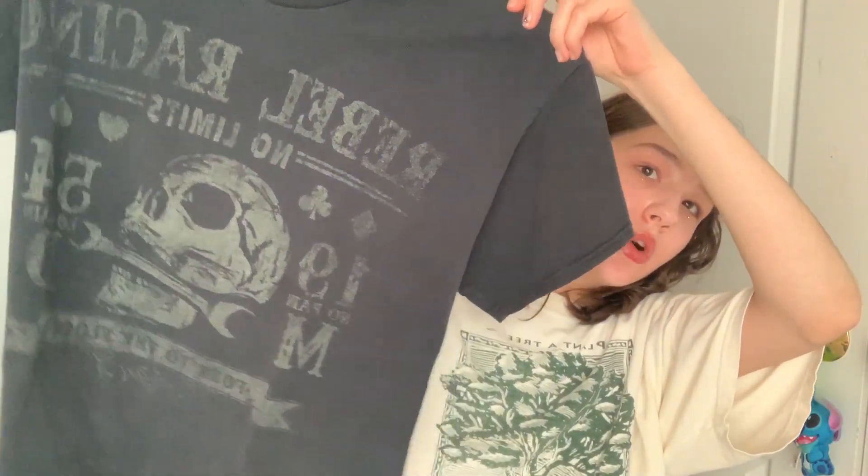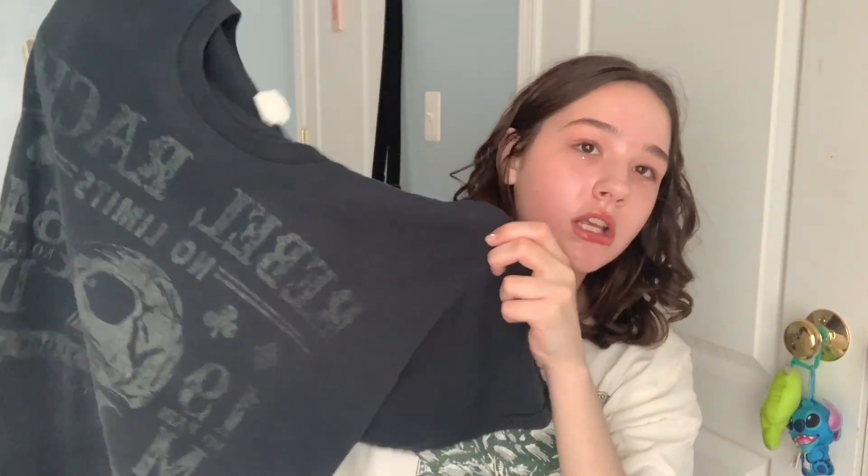Next is this t-shirt. It's worn in — I just like the skull on it. I actually wore this the other day. It's just a t-shirt but I think it's cute.